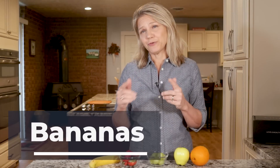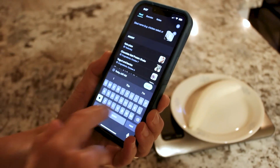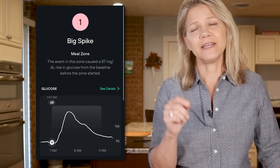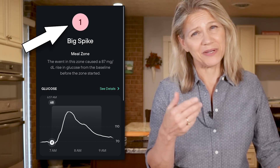On day one, I ate 100 grams of a banana at 7 o'clock in the morning. A big advantage of Levels is that you get continual analysis of your blood sugar without a need for a series of finger pricks, so it's very easy to see how foods affect you. I simply snapped a picture of the fruit and it was added to my timeline. After two hours, I saw that the banana caused a blood glucose spike of 87 milligrams per deciliter, earning a Levels score of 1 out of 10, where 10 is the best score. So eating a banana by itself did not have a good outcome in regard to my blood sugar.